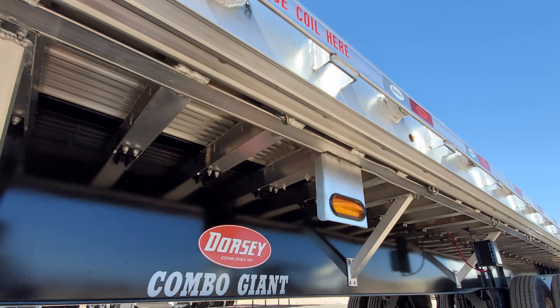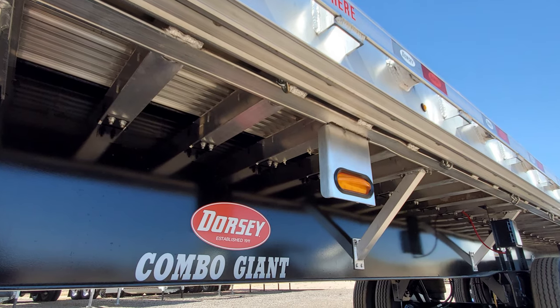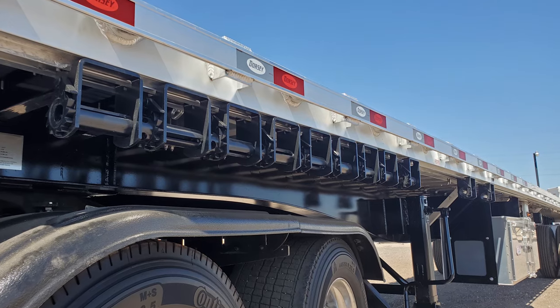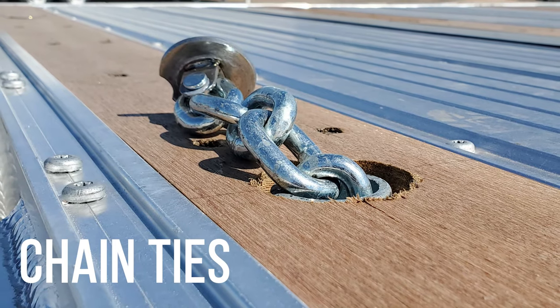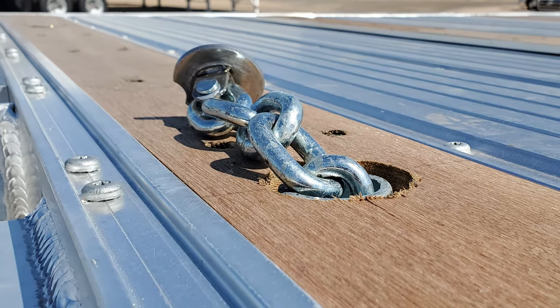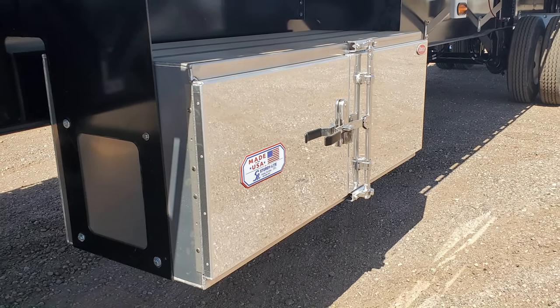This flatbed has been reinforced with a coil package for hauling steel coils. Several cargo control options are available with the sliding winch tracks, tie bars, and recessed chain ties. An aluminum toolbox is mounted on the driver's side of this trailer.